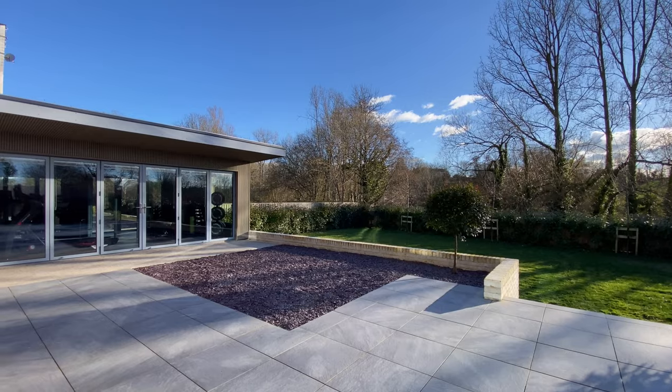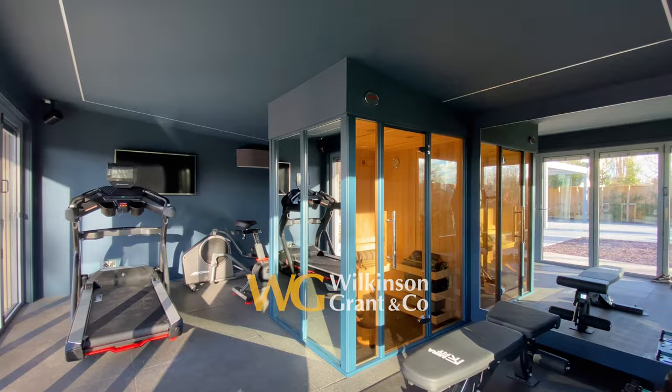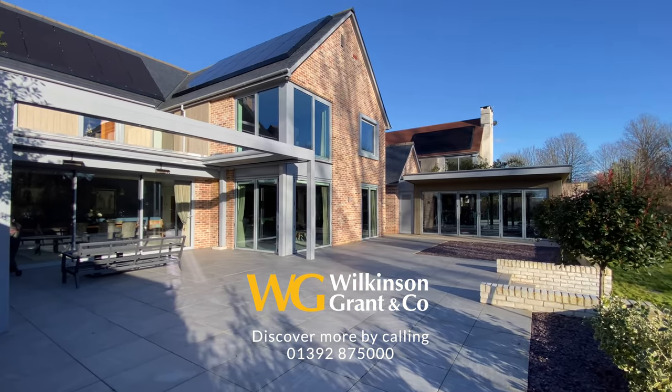Outside to the rear is a newly installed detached gymnasium with a fitted sauna, and a landscaped rear garden with an outdoor entertaining space.